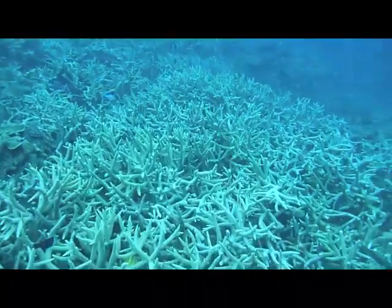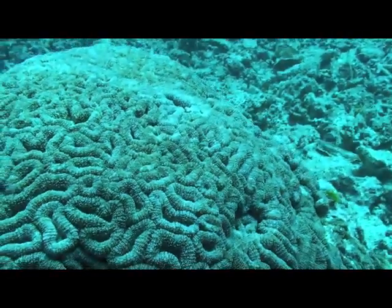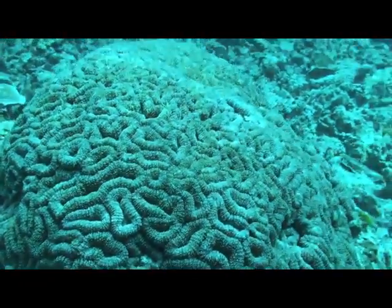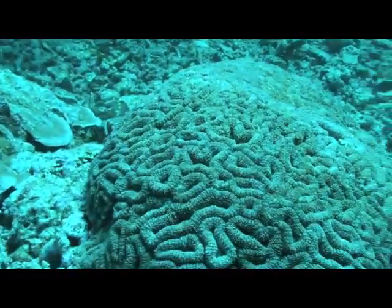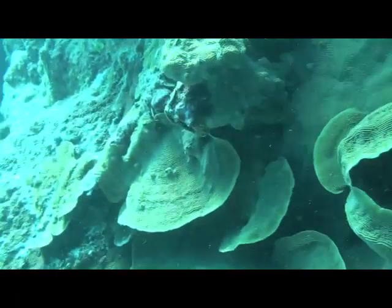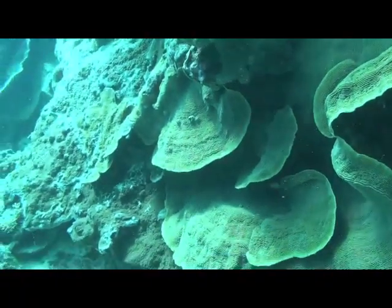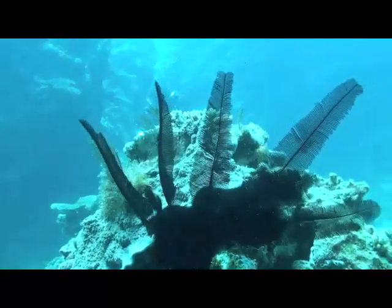These are staghorn corals, and this is a very big brain coral — this one was about the size of half a car. Some corals are shaped like fans to filter as much nutrients from the water as possible, and then there are soft fans that bend and sway in the currents.